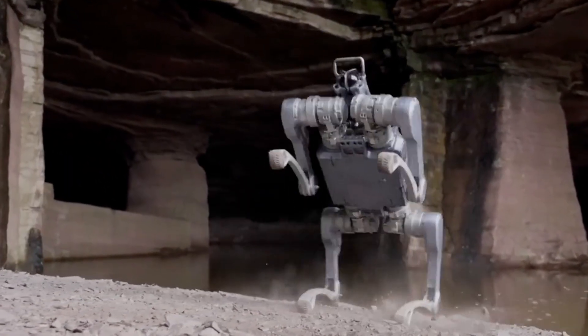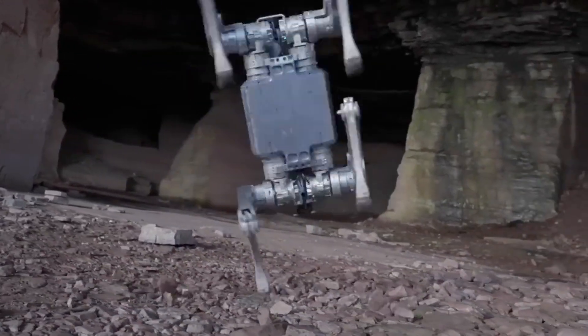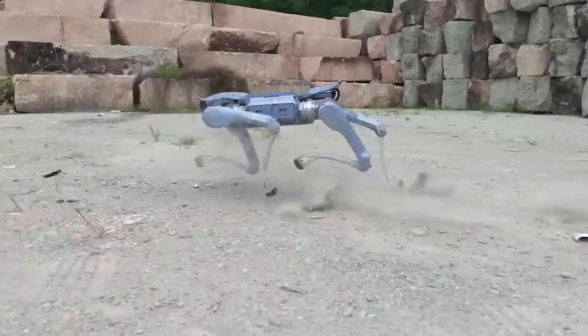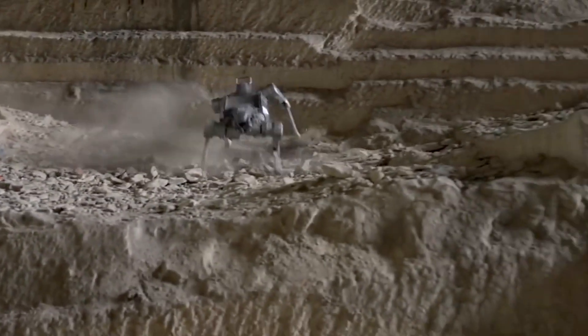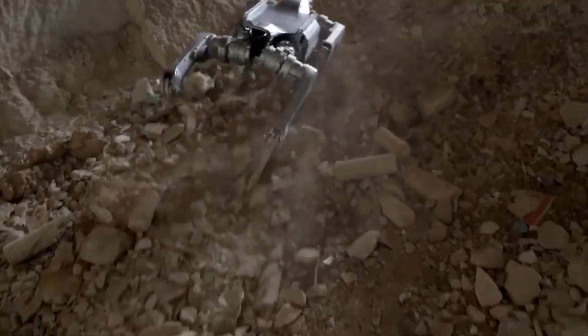Developed by Unitree Robotics, the A2 is a next-generation quadruped robot built for industrial use, rescue operations, and extreme environments. It's equipped with dual LiDAR scanners, HD vision cameras, and an intelligent AI system that helps it map surroundings and avoid obstacles in real time.